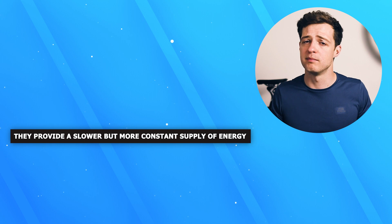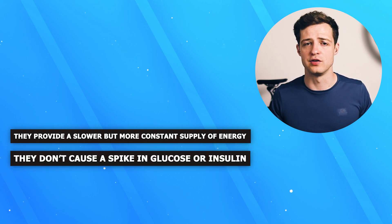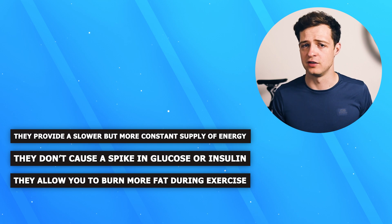So this is where we need to be more specific and talk about the claims of these slow carbs and how they relate to your training and racing. To my eyes there are three main potential benefits to slow carbohydrates: they provide a slower but more constant supply of energy; they don't cause a spike in glucose or insulin meaning your blood sugar levels don't vary drastically and cause fatigue; and they allow you to burn more fat during exercise. Let's cover these off and see how the theory matches performance and what the research says.